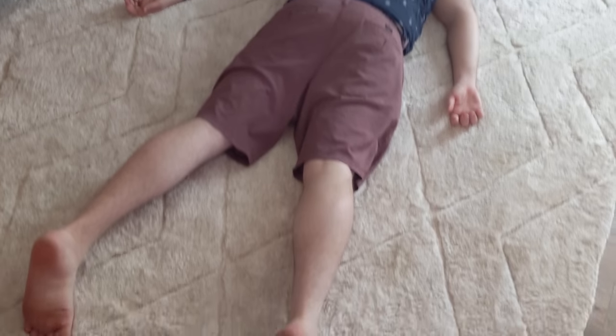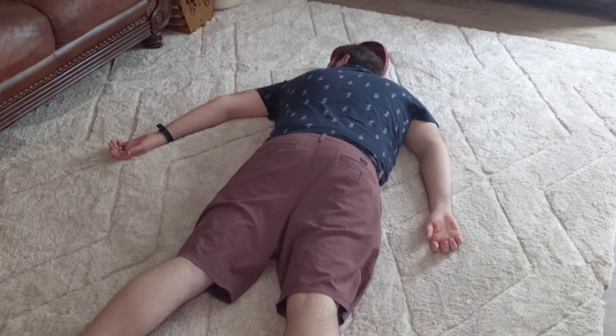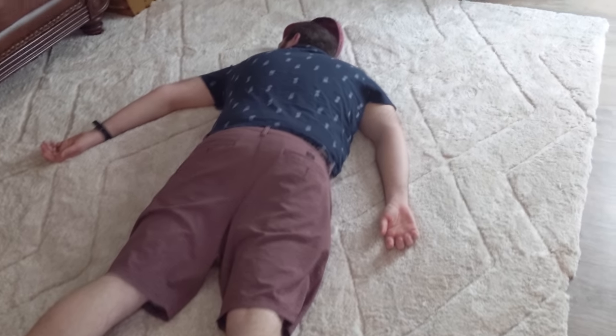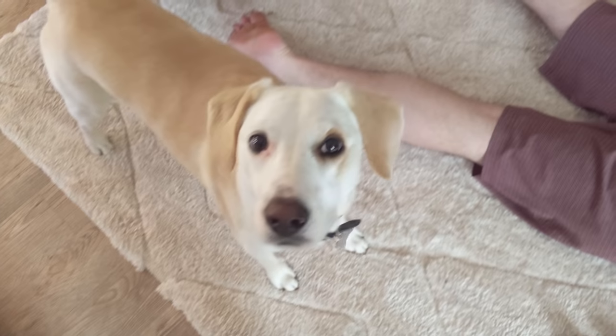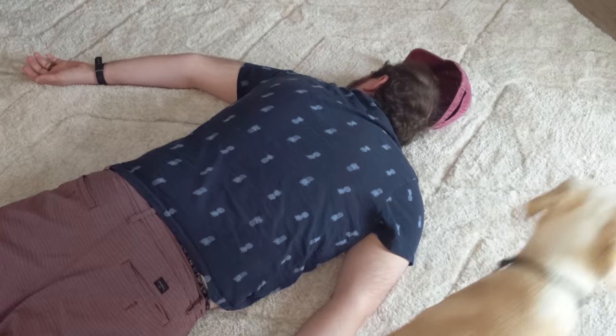What are you doing? Hanging out. Why are you on the floor? It's comfy. Oh my god. No! Do you want to go to the Lego store? Okay.